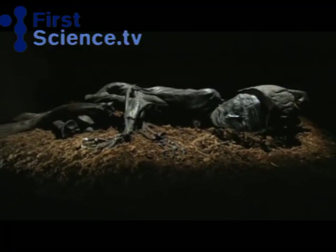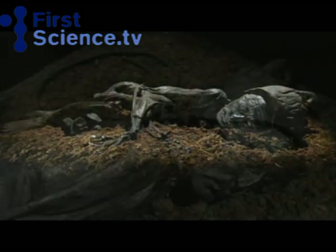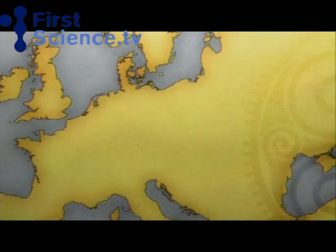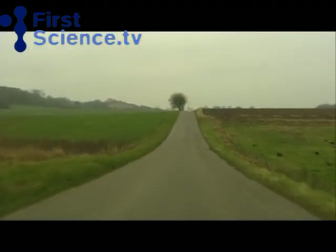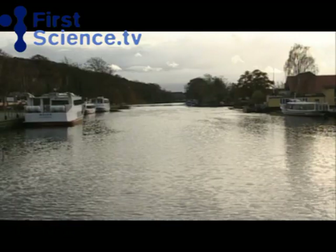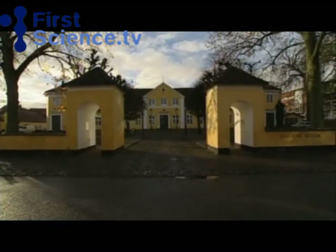The Tollund Man was once such a gift and is still considered a gift to the Danes. He was found in a bog in Jutland, Denmark's main island — a place of wild marshlands, watery fjords and inlets, and well-renowned museums such as the Silkeborg Museum, where the Tollund Man now resides.